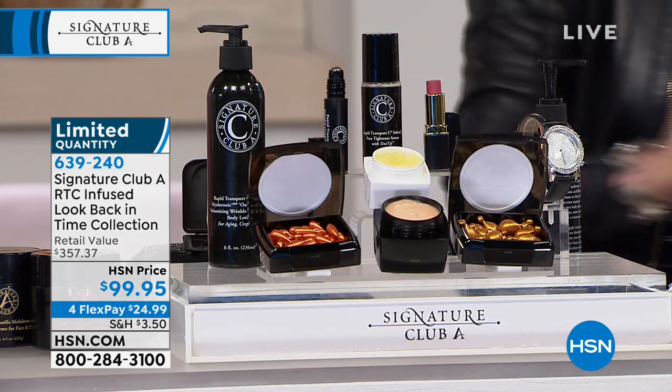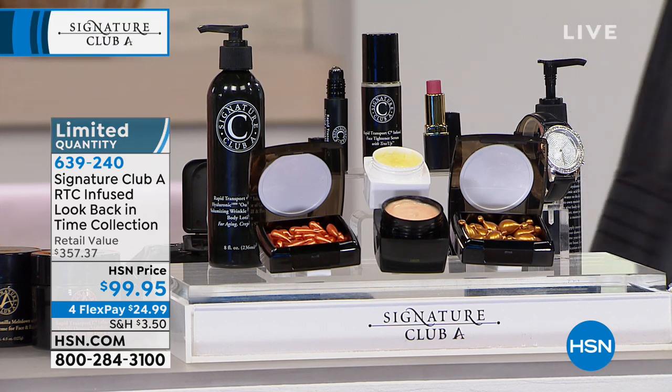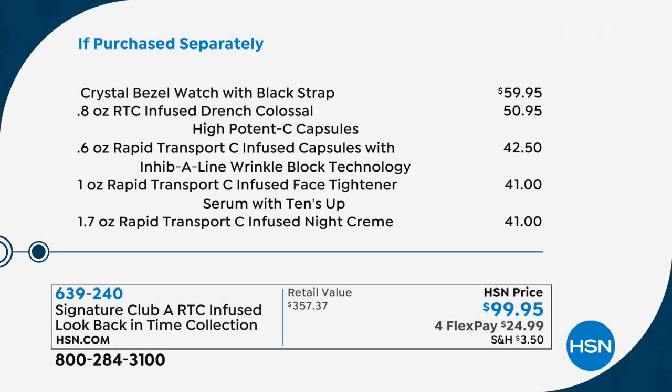So if you happen to be watching, it's yours. Let us show you the value you're getting today. When I say outstanding — $59.95, just for the watch. Those infused, drenched, colossal, huge capsules — they are the size of a pearl, they're massive — $50.95 just for those. The other ones are going to be priced at $42.50. Your face tightener is a $41 value. Your night cream, a $41 value.